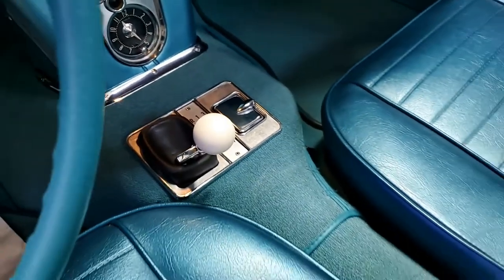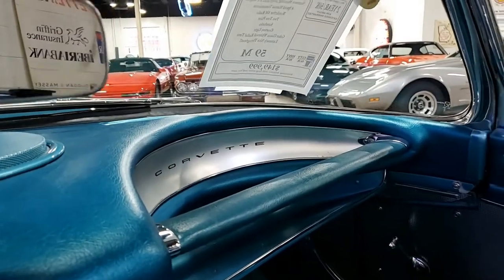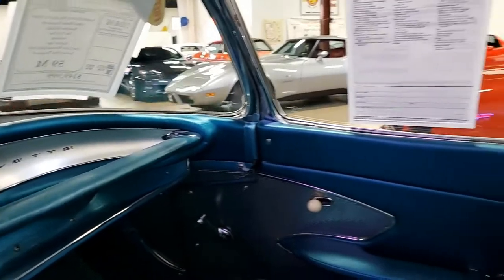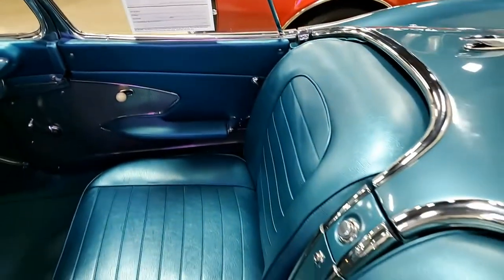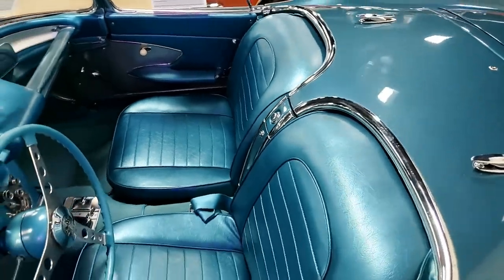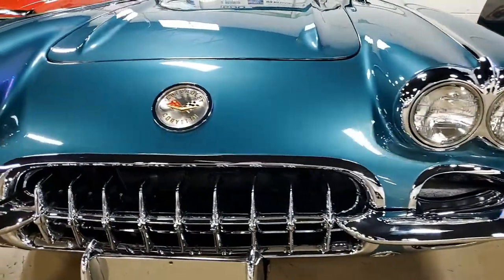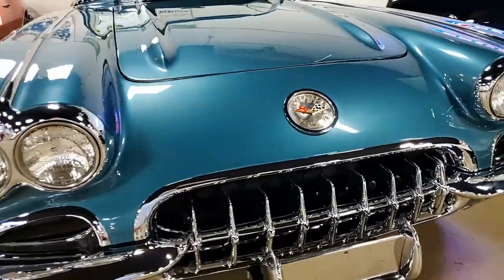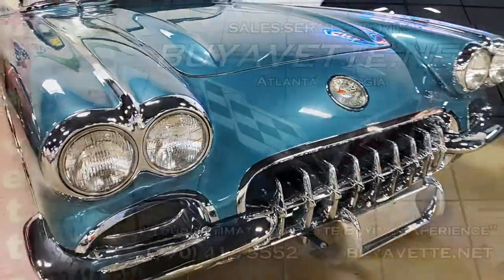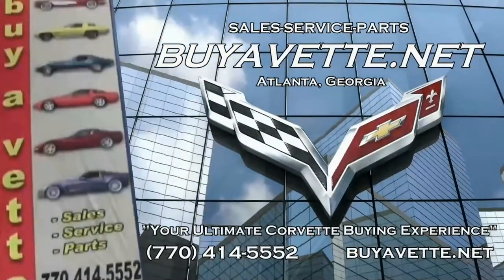Take a look at some very detailed pictures on our website at biovet.net, and then give one of our sales representatives a call — they'll be glad to help you out with this car, or any other of the fabulous Corvettes, 120 always in stock here at our lot in Atlanta, Georgia. You can give our sales representatives a call at 770-414-5552. Remember, we're biovet.net — we want to be your ultimate Corvette buying experience. We hope to see you real soon.